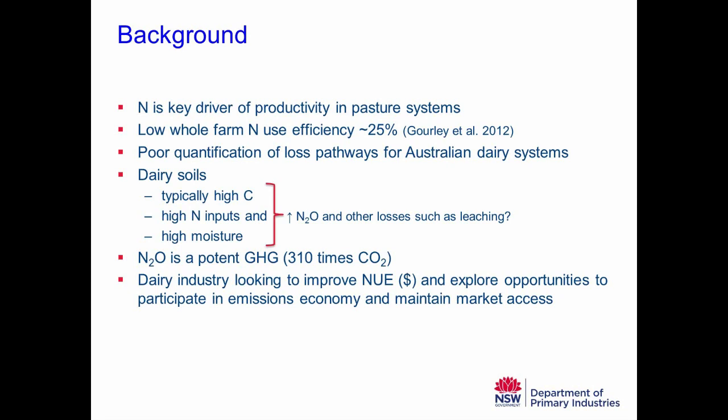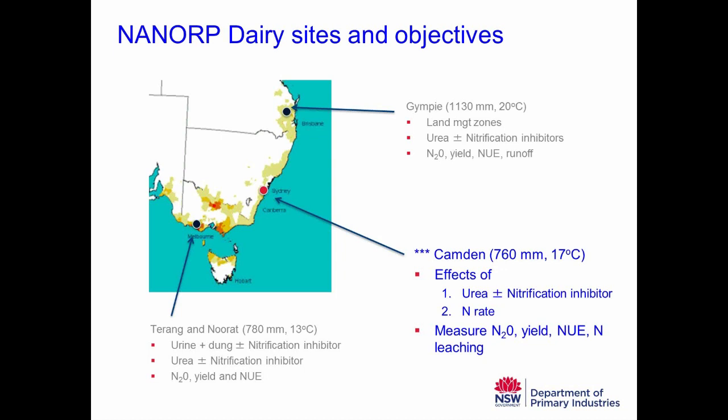In the NANORT program there are three dairy sites in Victoria that Kevin Kelly runs, and sites up in Queensland at Gympie that Dave Rowling runs. I'll touch briefly on research from those sites, but principally I'll be talking about the work at Camden. The key things we're looking at at Camden are the effects of urea with and without a nitrification inhibitor, the effect of nitrogen rate, and we're measuring nitrous oxide emissions, yield, nitrogen use efficiency, and nitrogen leaching.